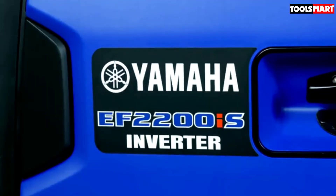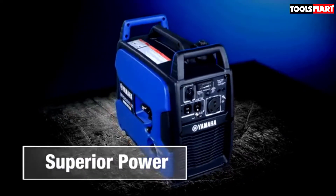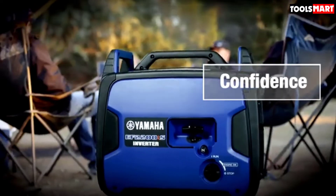This generator is also parallel capable, which means that whenever you need more power you can connect two EF2200iS generators inline with an optional twin-tech cable.